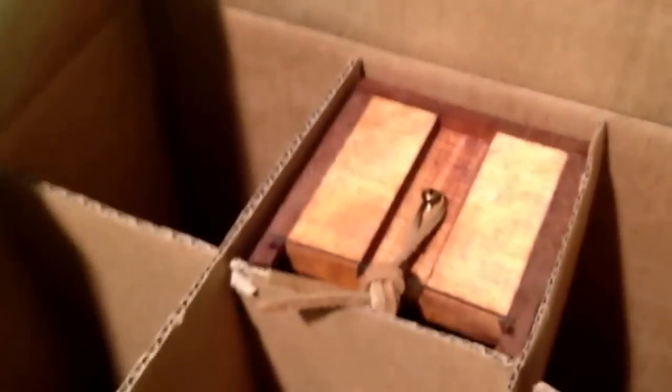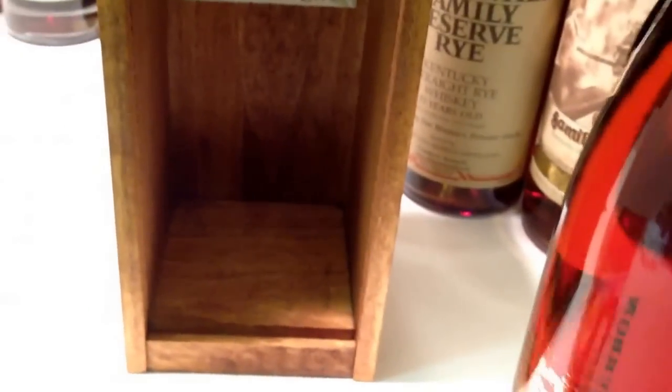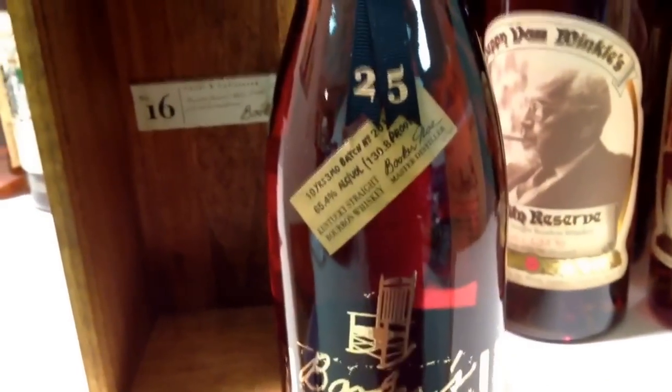I've also got bottle number 17, my dad has bottle 18. The other ones I gave away to buddies turned out to be bottles six, seven, and eight — I didn't realize they were numbered before I handed them out. Oh well! But anyway, that's a really nice offering from Booker's — the 25th Anniversary Edition.